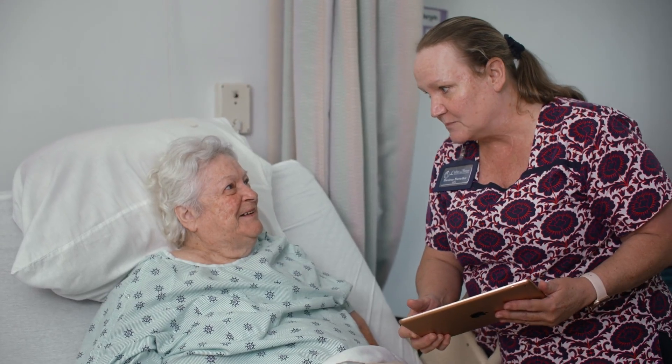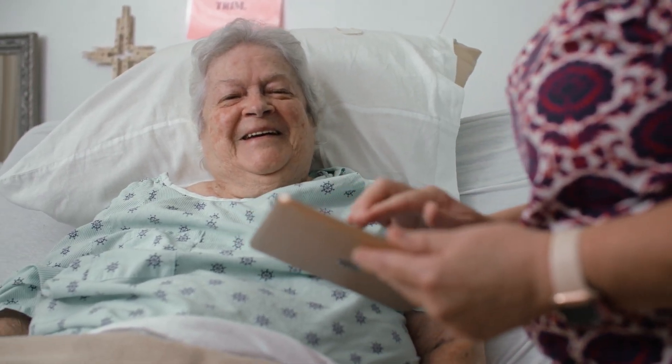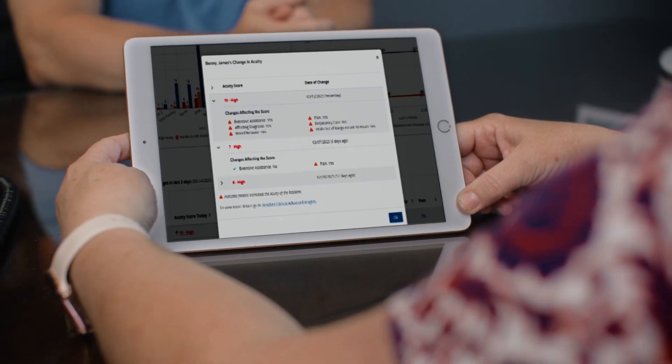Everything being centralized on the dashboard has been really helpful to the frontline staff because they don't have to go look and see okay who's sick today, what's going on — it's all right there in one place so they can look and prioritize their time.